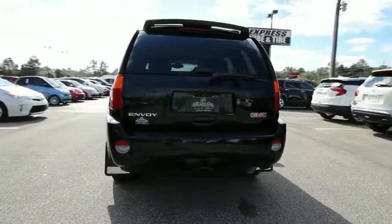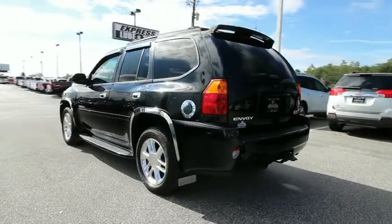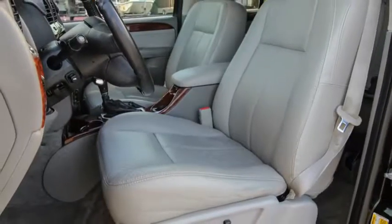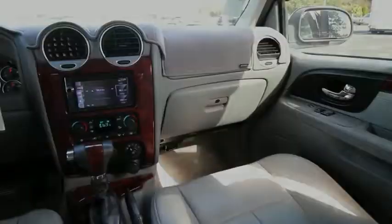Here are some of this vehicle's great options: Bose sound system, power passenger seat, traction control, XM satellite radio, dual airbags, leather-wrapped steering wheel, power steering, alloy wheels, and four-wheel disc brakes.